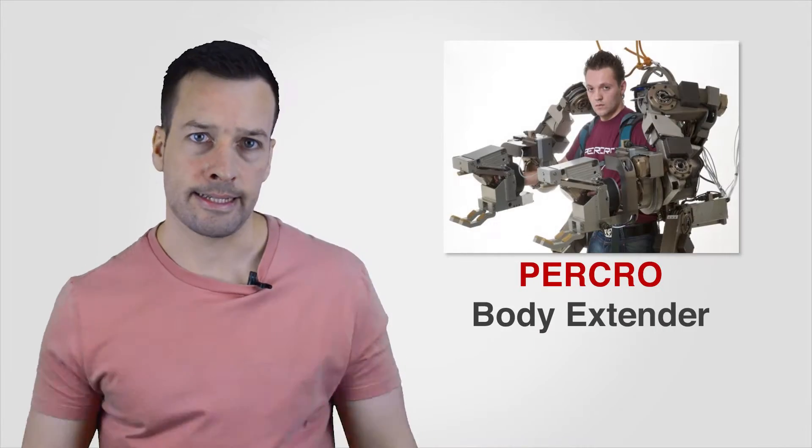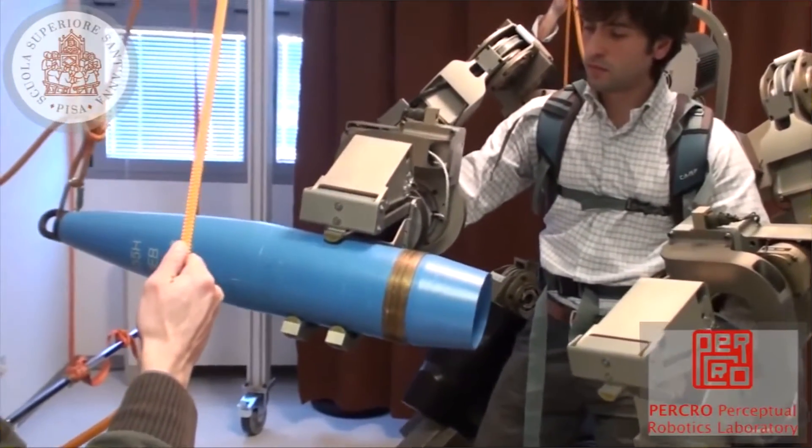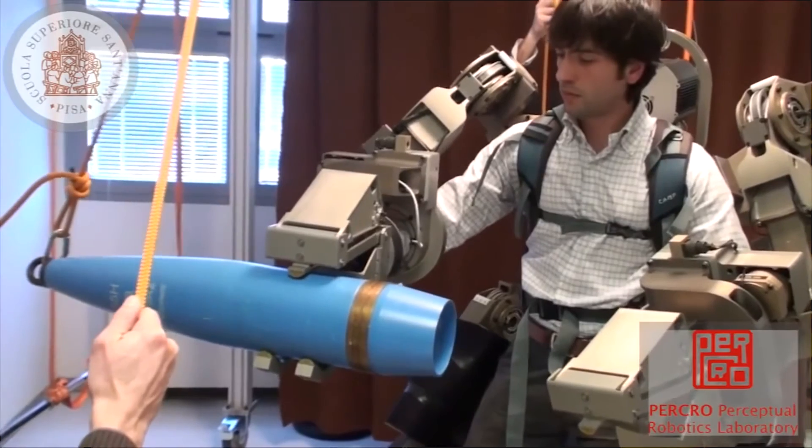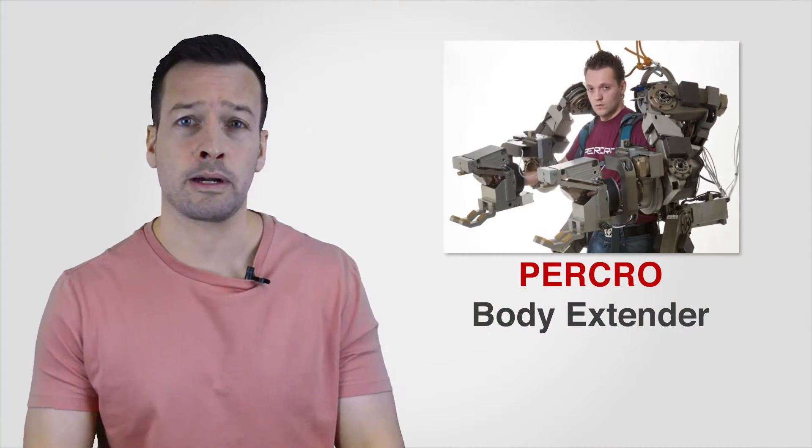Body Extender: The Body Extender has been built by the Perceptual Robotics Laboratory at the Pisa School of Superior Studies. The machine can enable users to lift up to 50kg in each extender hand, and is being developed to work in factories or to clear debris and rescue survivors in earthquake zones.